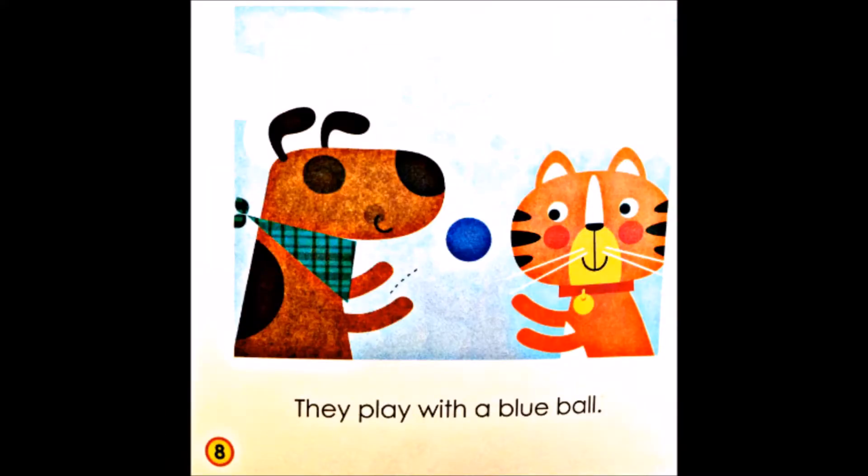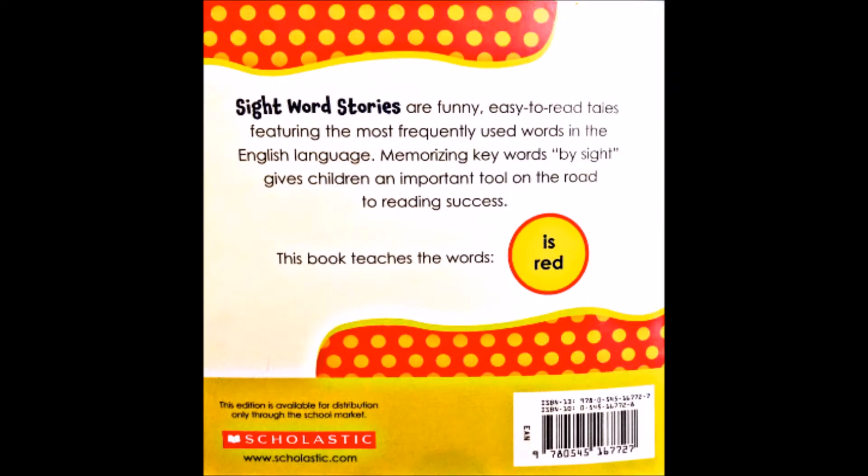They play with a blue ball. Sight word stories are funny, easy-to-read tales featuring the most frequently used words in the English language. Memorizing keywords by sight gives children an important tool on the road to reading success.